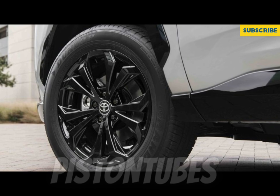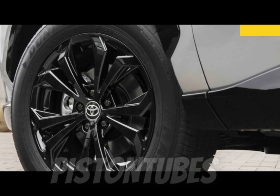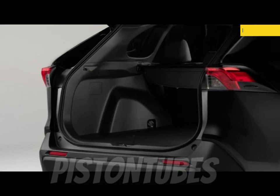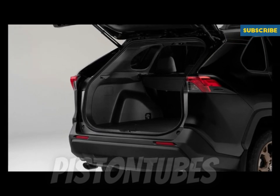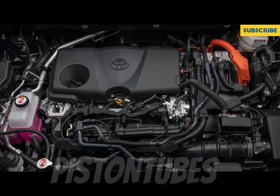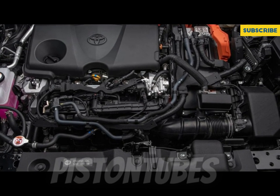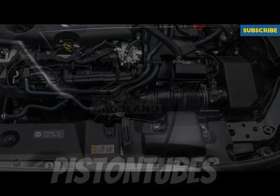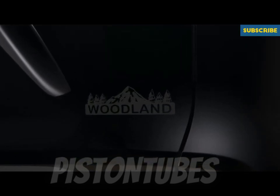The RAV4 earned class-competitive fuel economy estimates from the EPA. Front-wheel drive RAV4s can manage up to an estimated 35 mpg on the highway. The all-wheel drive Adventure delivered 32 mpg on our 75 mph highway fuel economy route — one mpg shy of the EPA's estimate for that trim. That's a fairly good result for the class, but the Volkswagen Tiguan outdid it, returning 33 mpg.